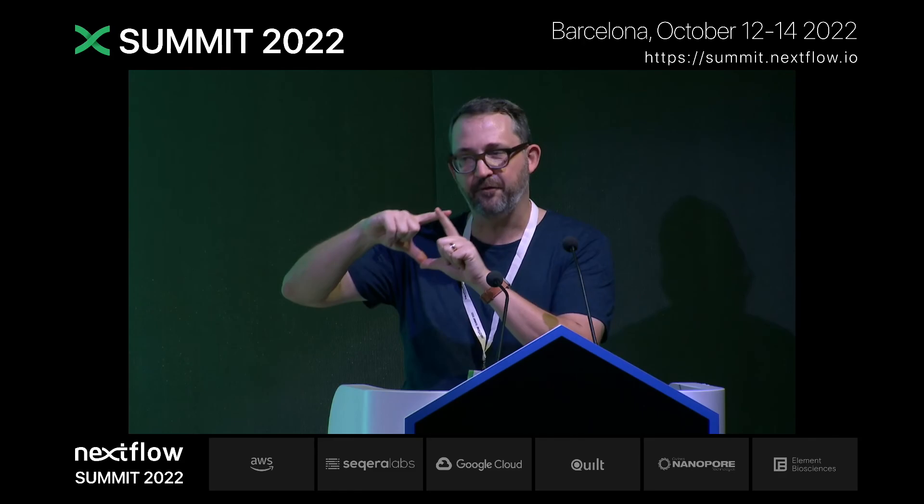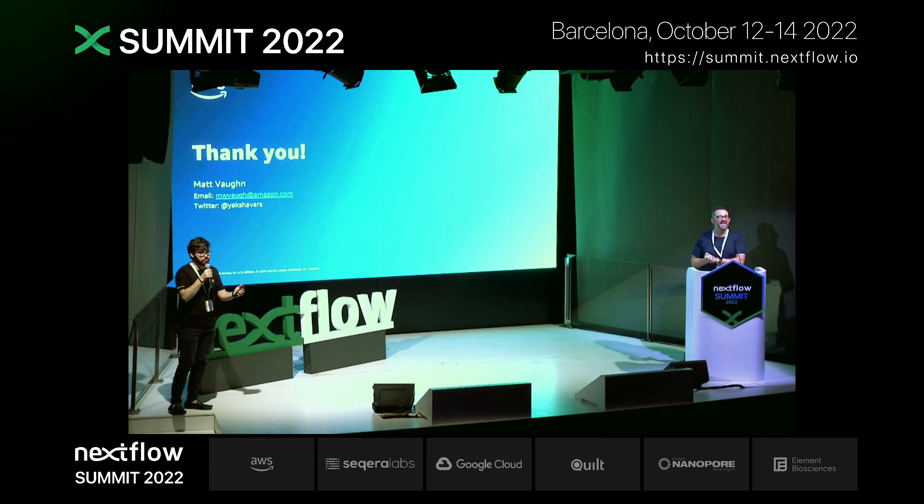Just construct a little test environment. Thank you very much. I'd like to invite everyone now for the coffee break — and if you have more questions, feel free to look for Matt. Thank you.